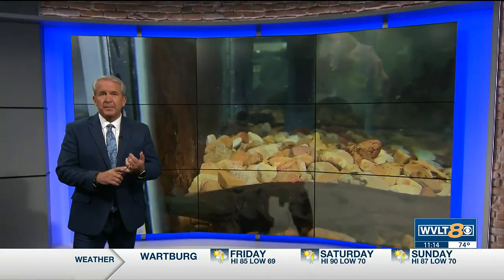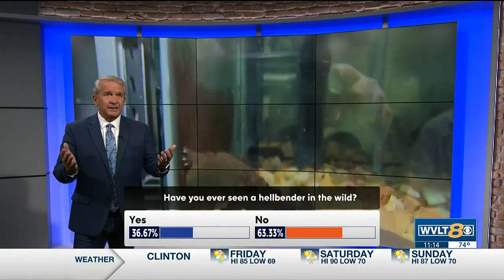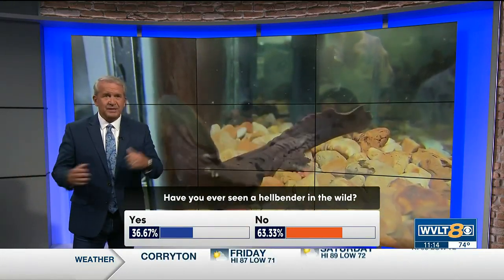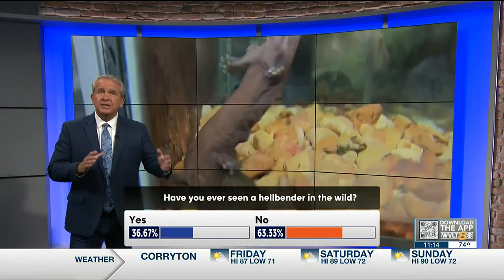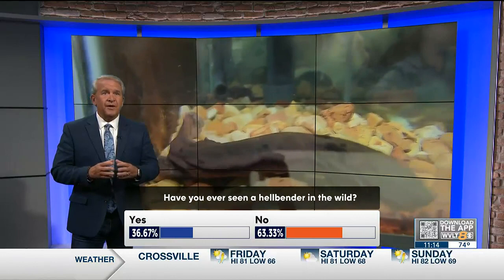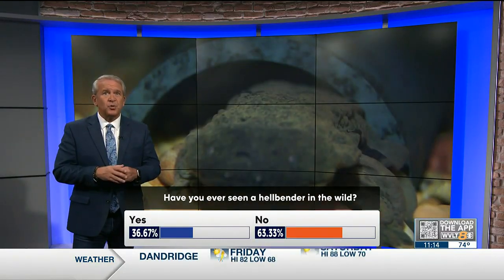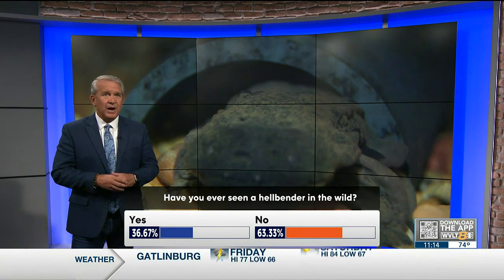We need your help. Open the WVLT News app — we want you to vote on this. There is basically a living fossil living in our East Tennessee rivers. It grows several feet long. It's a beautiful creature called the hellbender, but it's disappearing because they're so hard to find. Scientists want your reports to help track them. We're asking in the news app: have you seen a hellbender in the wild?